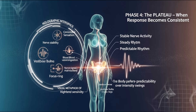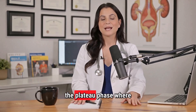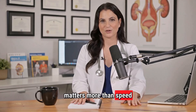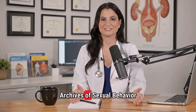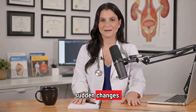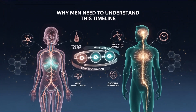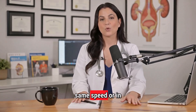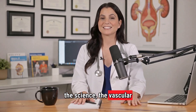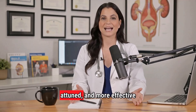Phase 4: The plateau — when response becomes consistent. Once tissues are engorged and nerve activity has stabilized, the clitoris enters the plateau phase, where sensations converge and intensify. This is where consistency matters more than speed or intensity. A study in the Archives of Sexual Behavior found that during this phase, predictable pacing is far more effective than sudden changes. The body is primed for sustained stimulation, not constant variation. When men understand the science — the vascular buildup, the nerve sensitization, the brain-body connection — they become more patient, more attuned, and more effective partners.